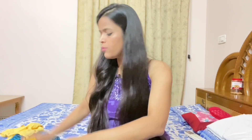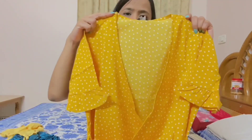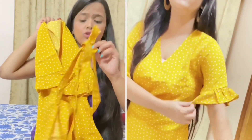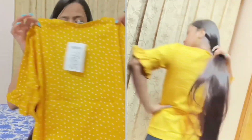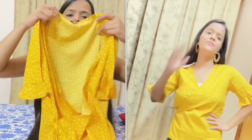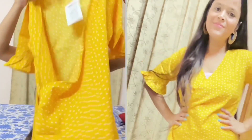Starting with the first top — this is a yellow color polka dot top. You can see it has a white polka dot design and an angrakha style pattern. On the front, you have a belt. It has a simple and sober white polka dot print, half sleeves, ruffle design, and a V-neck. The fabric is crepe — it is a very soft and soothing fabric.